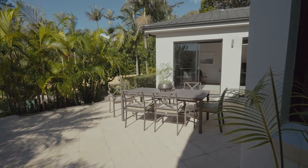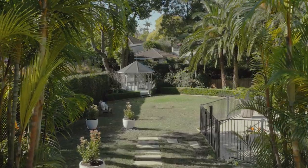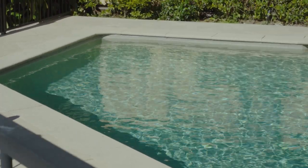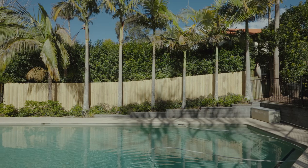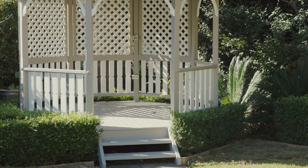Outdoor entertaining will be a dream with the large paved terrace and huge rear easy-care garden. A large pool makes for an entertainer's dream and is fully compliant with current legislation. The pool is solar heated and there is a fantastic gazebo for outdoor lunches.